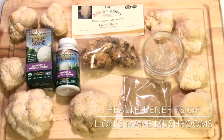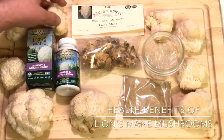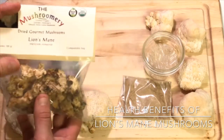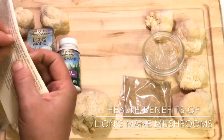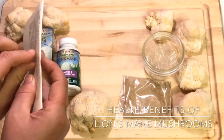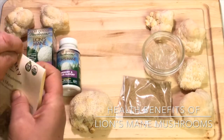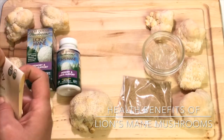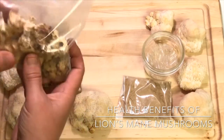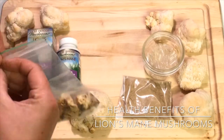These are some fresh lion's mane mushrooms I got from the Mushroomery at the farmers market at the People's Co-op here in Portland, Oregon. I'll leave a link in the description. I'm also going to open up these dried lion's mane mushrooms.